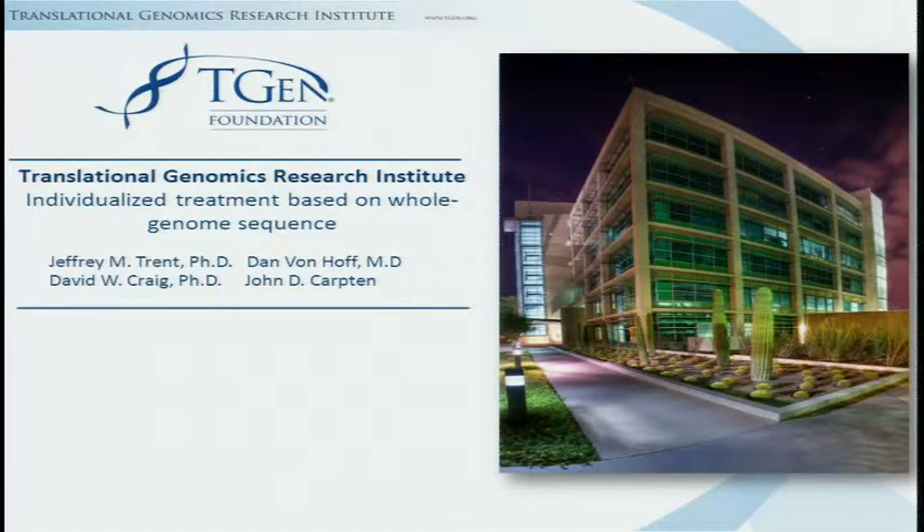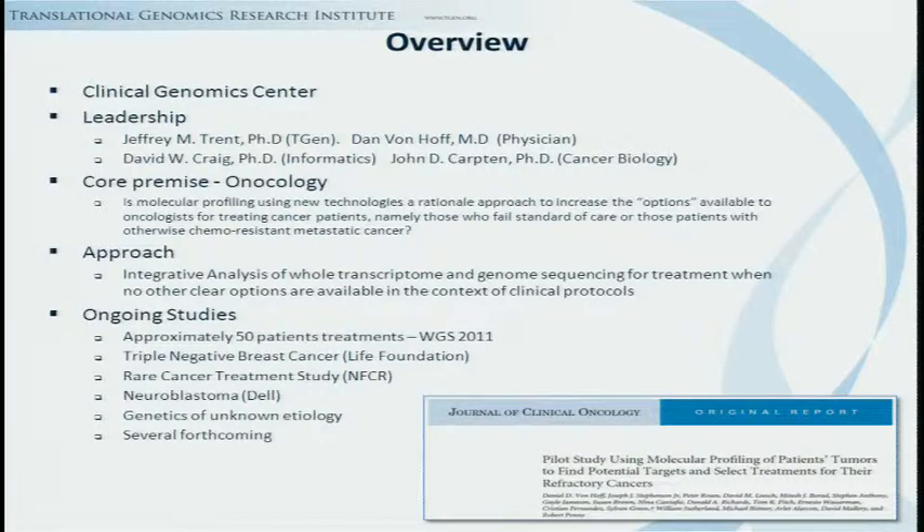I'd like to thank the organizers for giving me the opportunity to speak today. I'm here from the Translational Genomics Research Institute, which is one of these unintended spin-outs of NHGRI. Jeffrey Trent left NHGRI around 2002, and that's when they started designing the building and bringing together scientists focused on this concept.